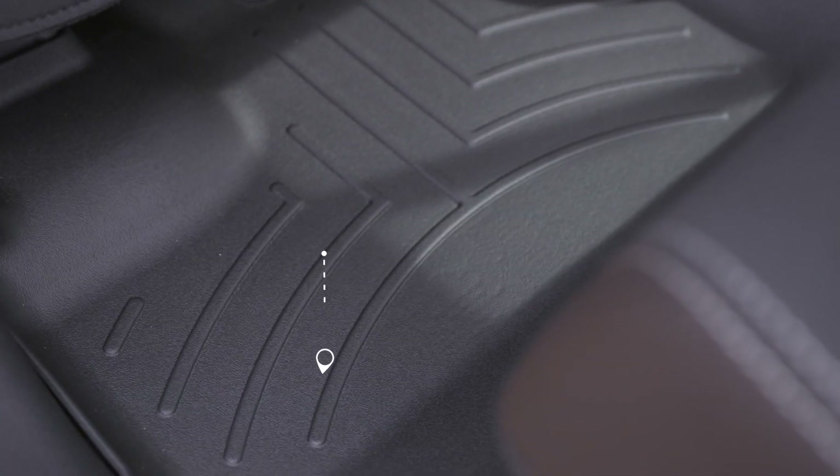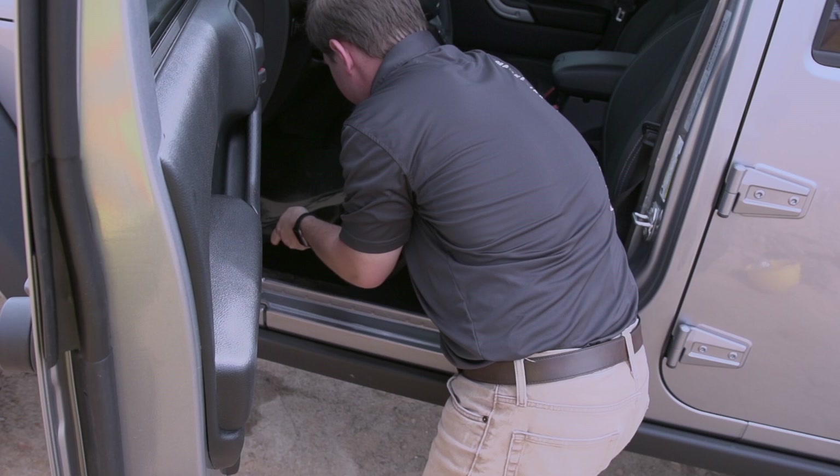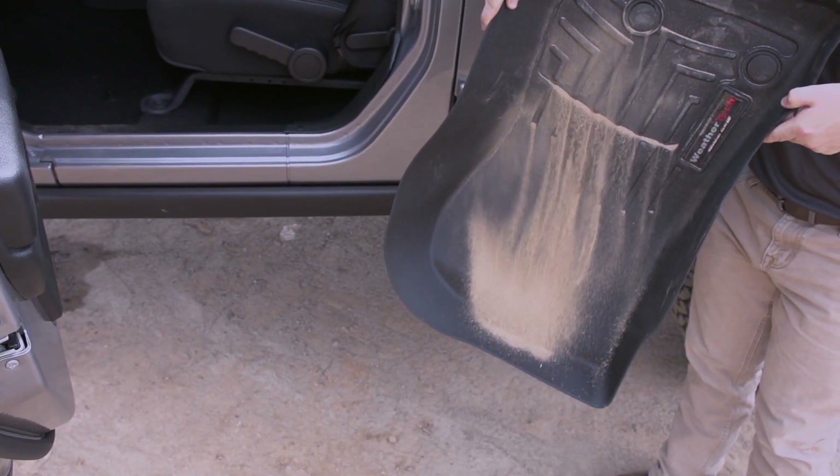These all fit perfectly because WeatherTech uses digital interior mapping technology. They also make repeated cleaning a breeze because they are easily installed and removed.